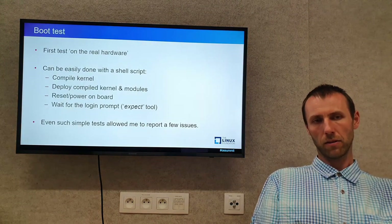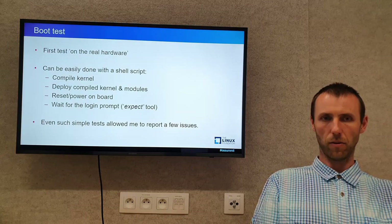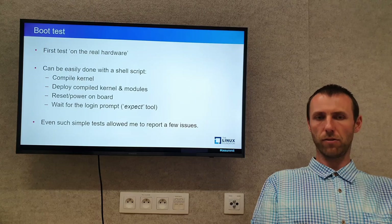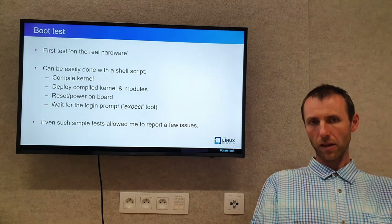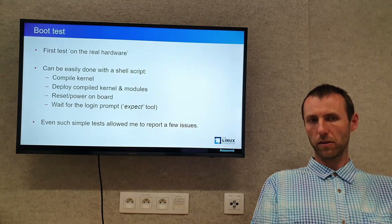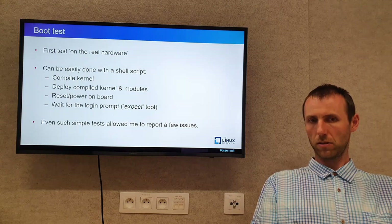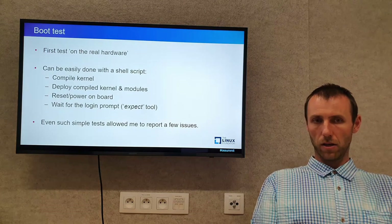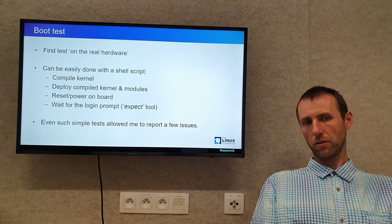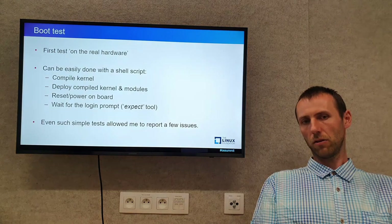I have a single script to control power — to turn it on or off, or reset the board — and to get access to the console of a given port. I have no board reservation, sharing, or any other kind of management. My main goal was to allow quick access to all the boards as if they were on my desk. For the boot test, I prepared a shell script that configures the kernel, compiles it, deploys it on the PC managing the test farm, turns power on for the given board, and then waits for the login prompt on the console.